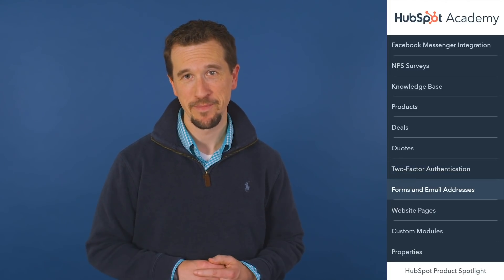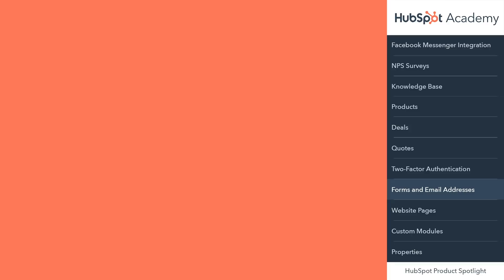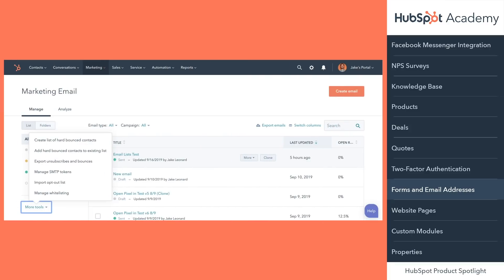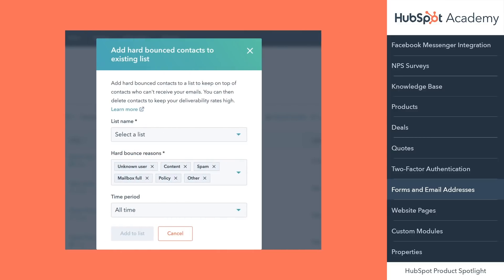Jeffrey from the product marketing team here. I have four exciting updates from the Marketing Hub to share with you this month. First, knowing which email contacts are bouncing is important to keeping your portal clean and your marketing reporting accurate. Now, within More Tools in Email, you can create a new list or add hard-bounced contacts to an existing list, making it super easy to keep track of how your email campaigns are actually performing and the contacts that you are reaching.